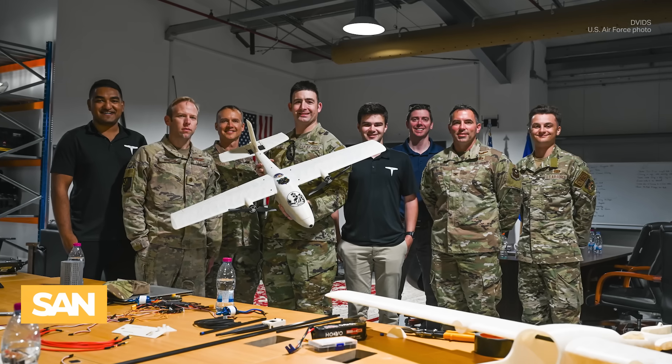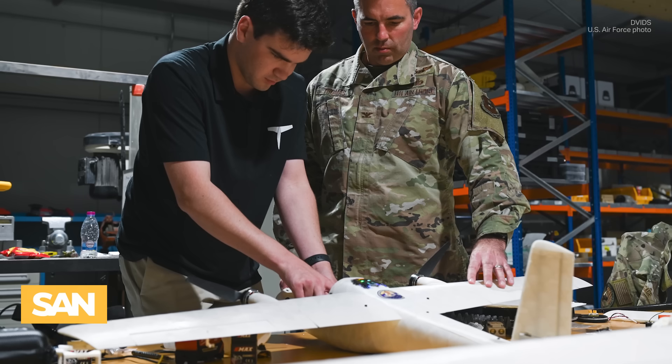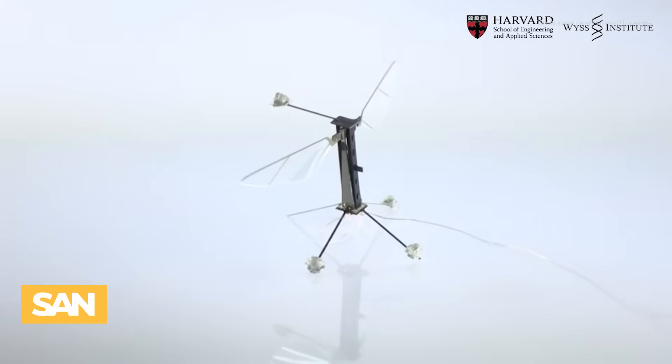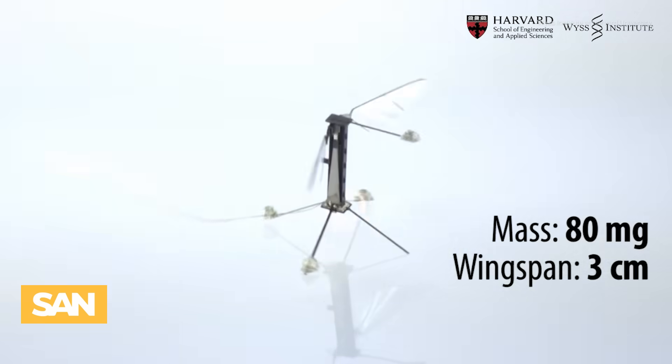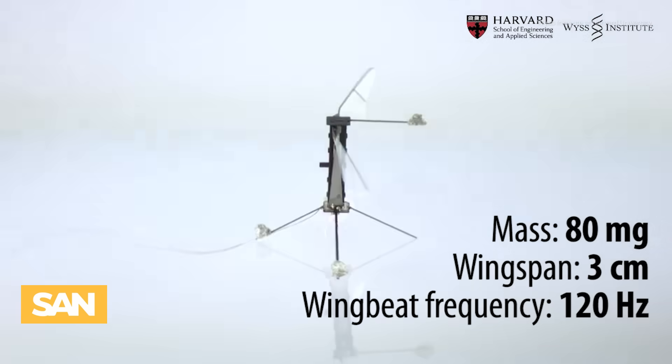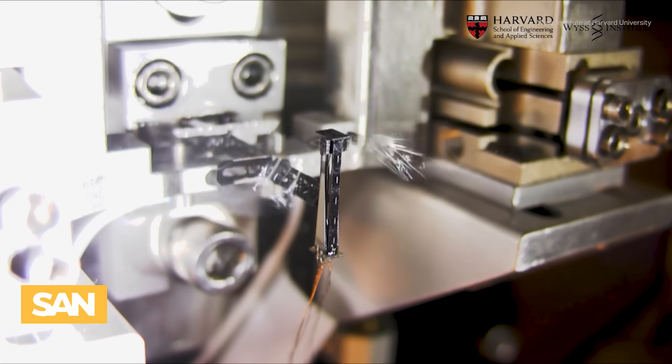The U.S. Air Force is also working on micro-UAVs, though no operational versions have been publicly fielded so far. Beyond the battlefield, scientists see potential for minute drones in fields like medicine, disaster response, and environmental monitoring.